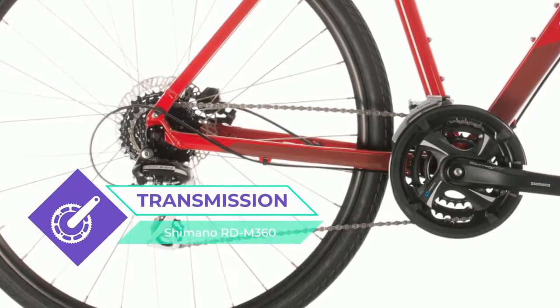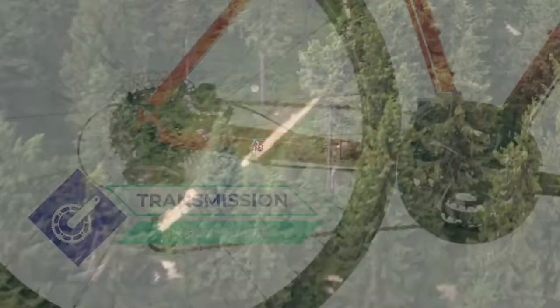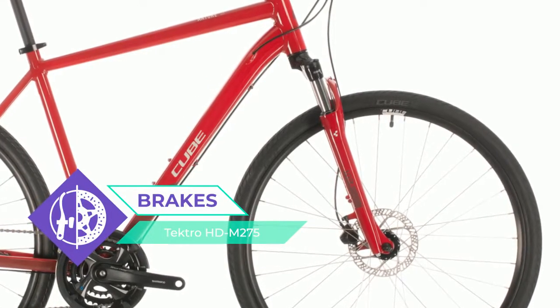The frame, for example, features double-butted tubing — a process that removes material where it's not needed, to save weight without sacrificing strength. Internally routed cables keep your gear shifts smooth and precise with absolutely minimal maintenance.